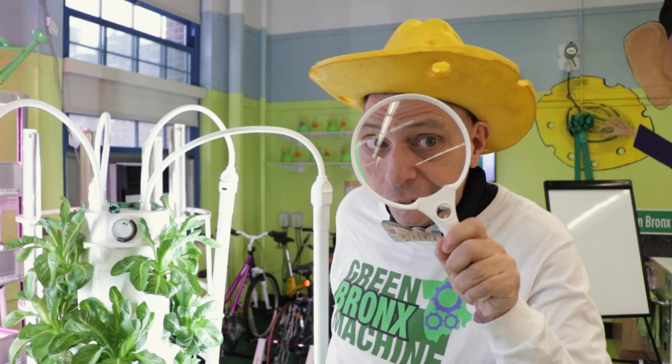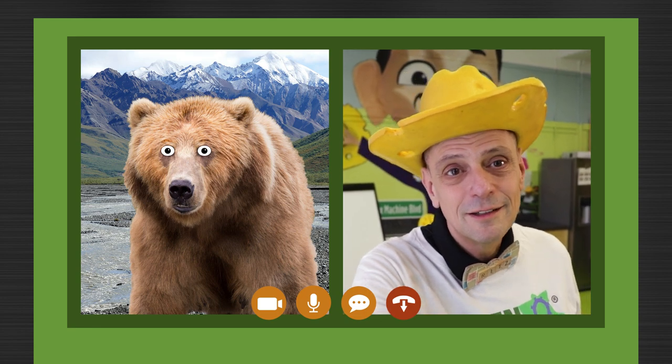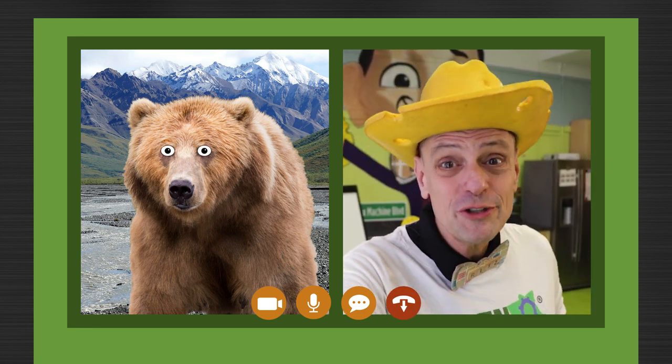Good morning, students. I'm just making sure all of my plants are taken good care of. Hello, Mr. Ritz. Bobby Bear, hello! It's so great to hear from you. What's new?